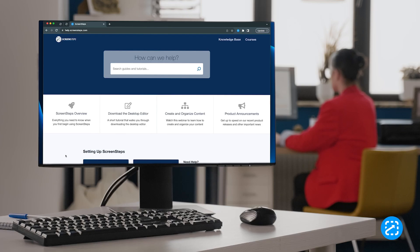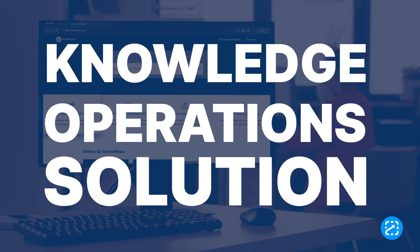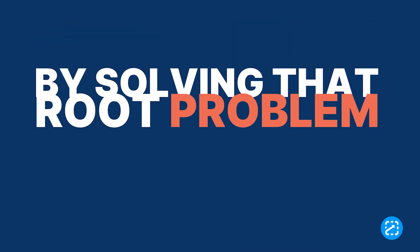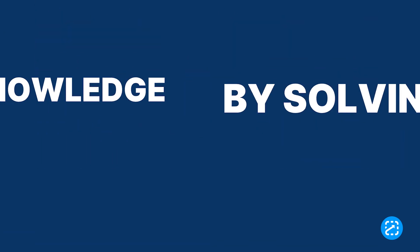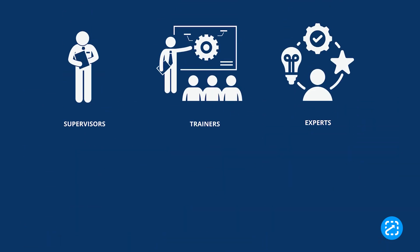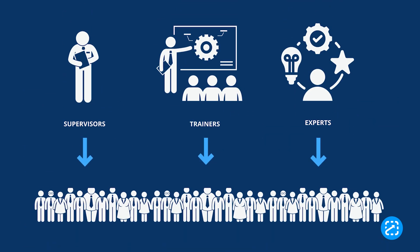And that's where ScreenSteps comes in. We are a knowledge ops solution that helps companies overcome training and performance challenges by solving their root problem — an inability to transfer knowledge efficiently from those who know what to do and how to do it to those who don't.